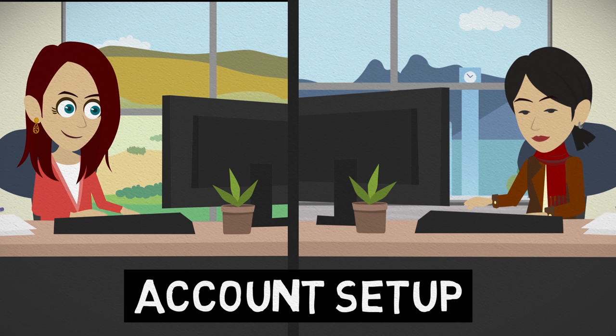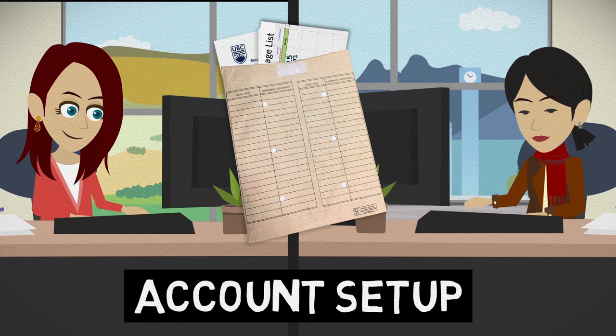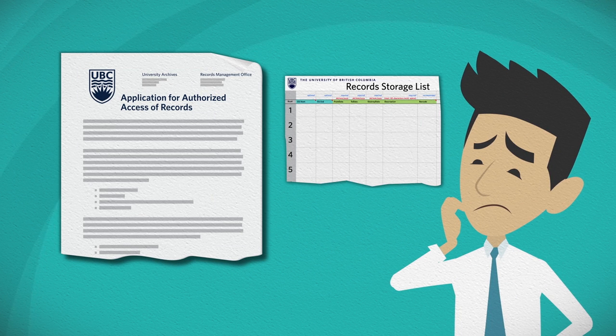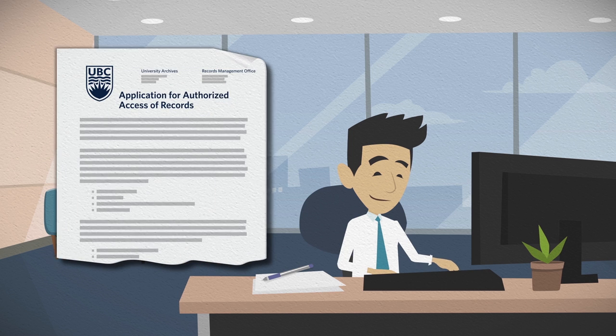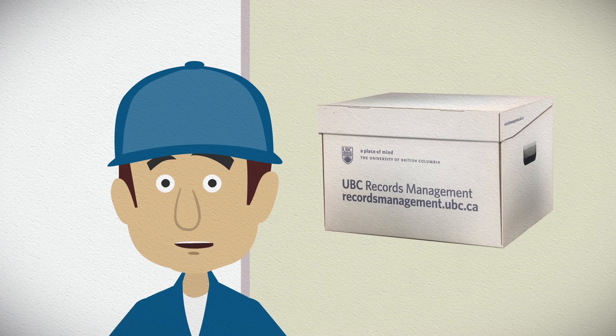The first thing you'll need to do is set up an account by contacting your campus records management coordinator. On both campuses, you will receive a setup package. This package contains two documents: the first is an authorized records access application form, and the second is a record storage template. Complete the authorized records access application form and return it to the records management coordinator. This form asks you about access authorization and billing information. Once you have an account, you're ready to go.